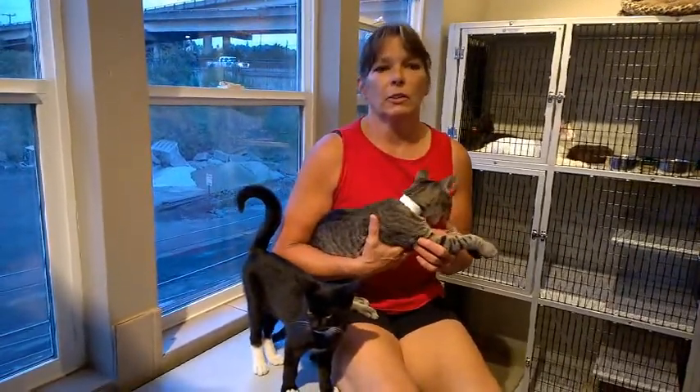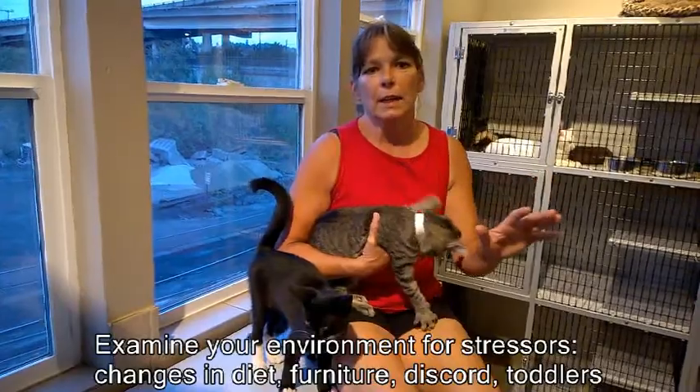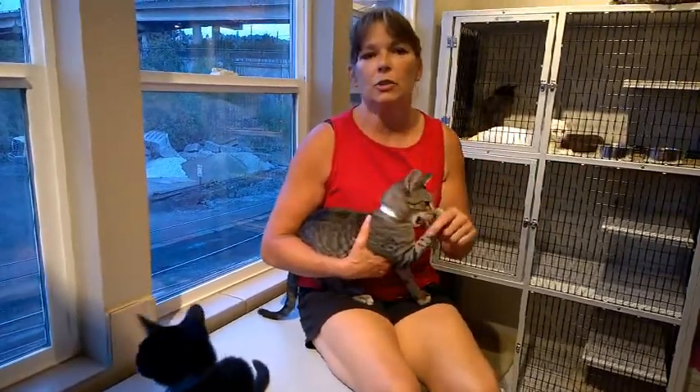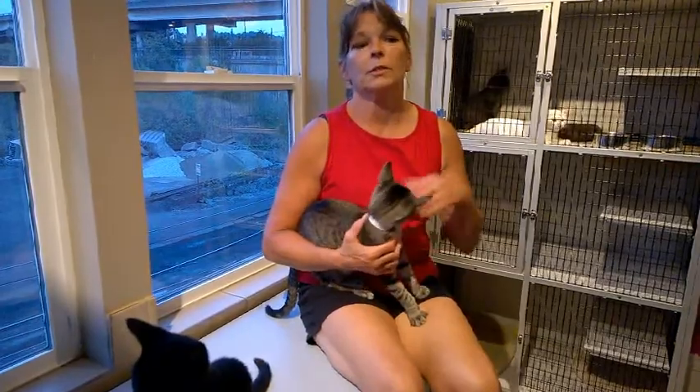Another one that happens a lot is stress in the household. You can have anything from too much change, to people yelling and fighting, toddlers, the stress of a newborn — the smell, the cries. Stress can come from so many different things. Even just moving your furniture or a change of diet can cause a cat, because they're hypersensitive, to go outside the litter box.